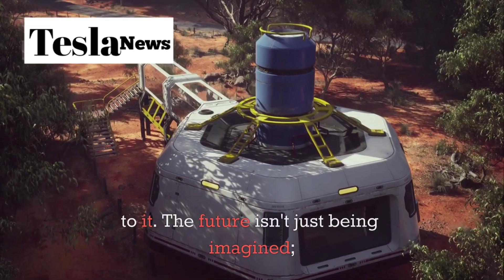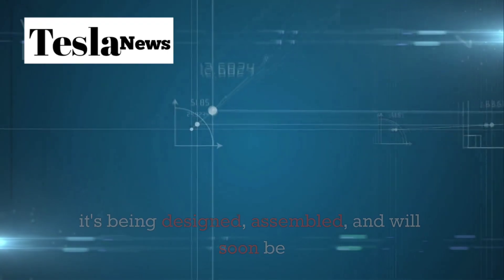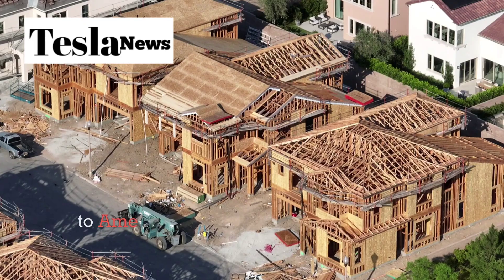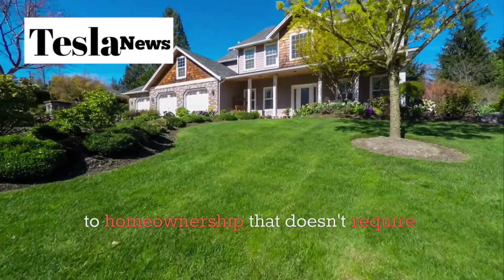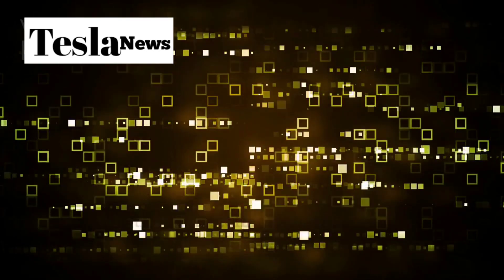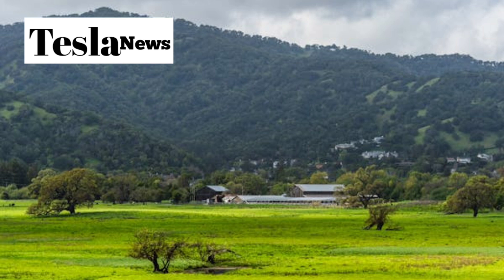The future isn't just being imagined — it's being designed, assembled, and will soon be delivered to your doorstep. As we move toward 2026, Tesla's tiny house could be the answer to America's housing affordability crisis, offering a path to home ownership that doesn't require decades of debt or sacrificing quality of life. The question isn't whether this technology will work — Tesla has already proven that. The question is whether you're ready to redefine what home means to you.